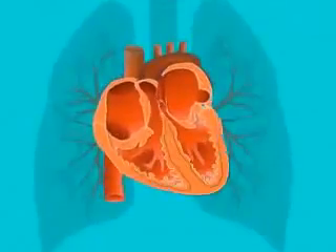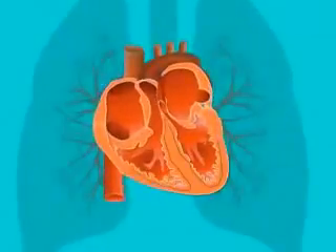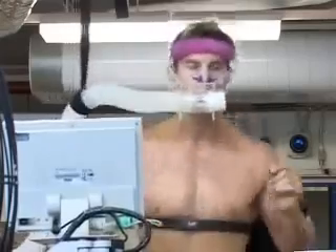This expulsion of waste products prevents muscles from becoming fatigued in a short period of time. With the heart and lungs working harder to move greater volumes of oxygenated blood around the body, aerobic energy allows the muscles to keep on working and working.